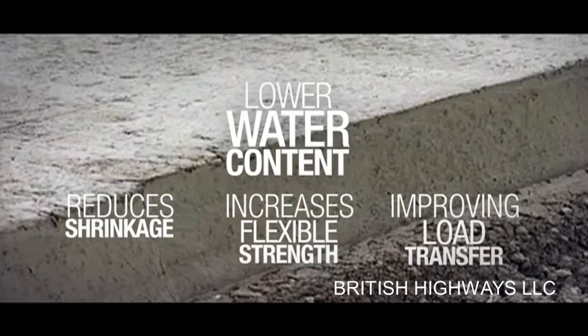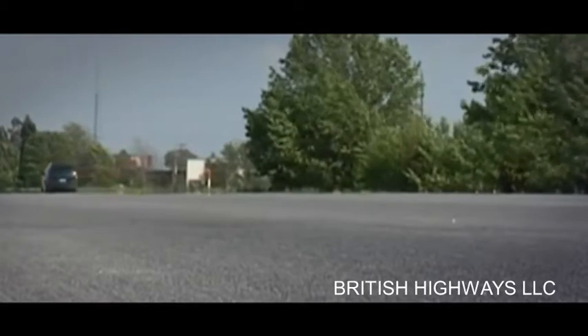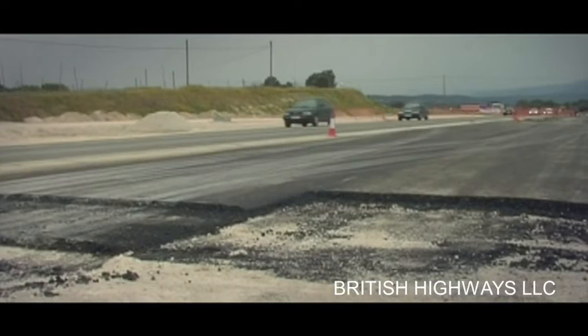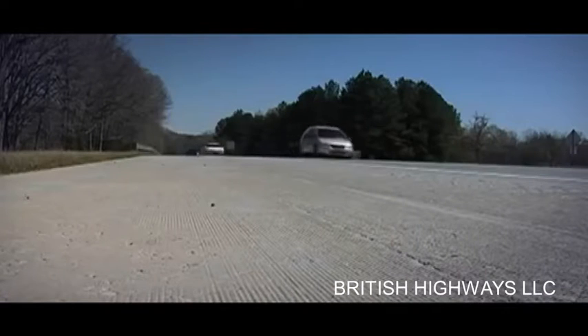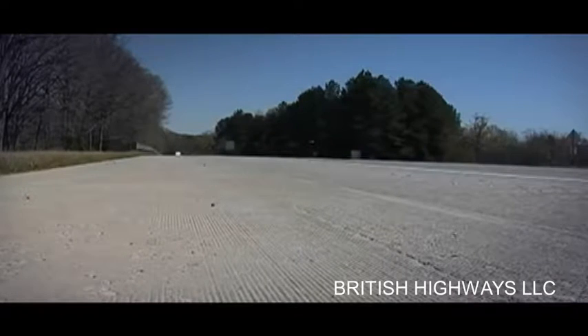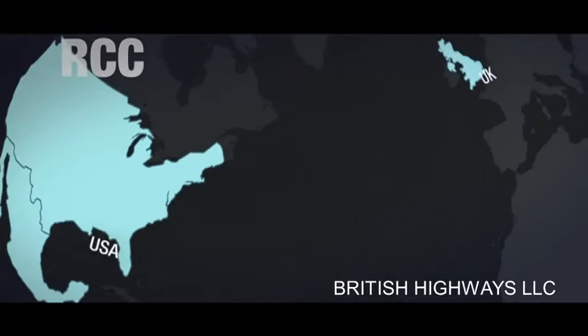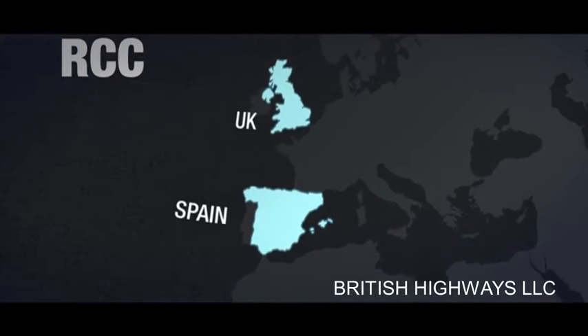The lower water content substantially reduces shrinkage and increases flexural strength, improving load transfer across joints. RCC has a longer useful life, while asphalt needs its first rehabilitation within 15 years. RCC pavements usually will last for 25 years without major rehabilitation. This pavement solution has been implemented by Cemex in Mexico, USA, UK, and Spain.